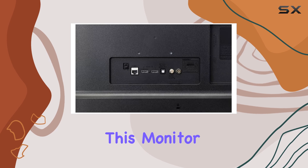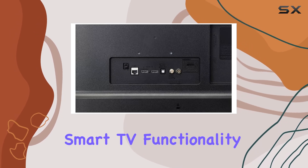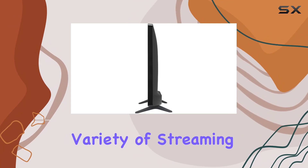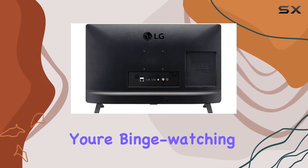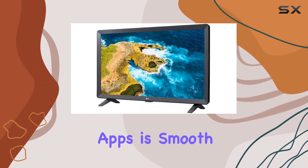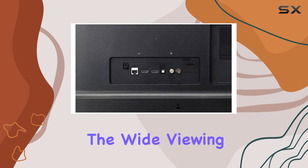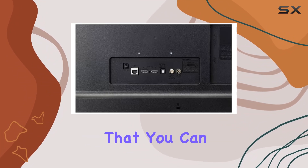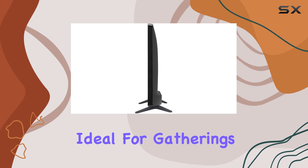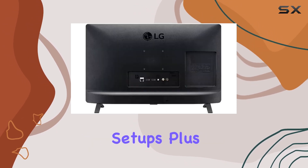One of the standout features of this monitor is its WebOS Smart TV functionality, offering seamless access to a variety of streaming services and apps. Whether you're binge-watching your favorite series or catching up on the latest YouTube videos, navigating through apps is smooth and intuitive. The wide viewing angle ensures that you can enjoy the same quality from almost any spot in the room, ideal for gatherings or casual viewing setups.